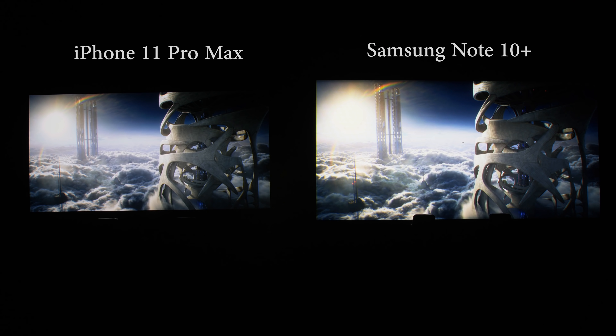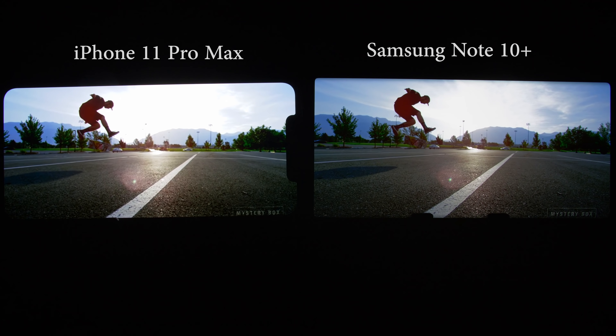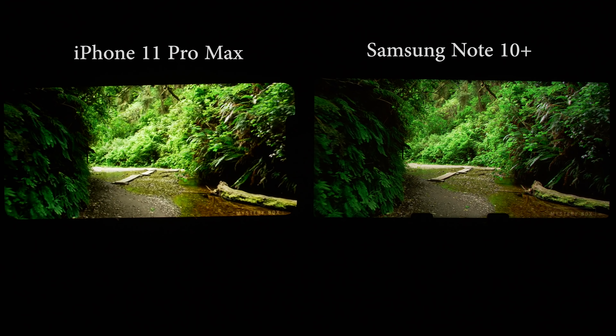To sum up, the iPhone 11 Pro Max on the whole delivers better HDR picture quality than the Samsung Note 10 Plus. Despite having slightly lower peak brightness, the iPhone 11 Pro Max presents more accurate colours, clearer shadow detail, better gradation, and a superior Netflix experience thanks to Dolby Vision support. It is not all one-way traffic though — where the Samsung Note 10 Plus has the upper hand are its larger screen size, as well as an optimised YouTube app with higher resolution and better preservation of specular highlight detail.